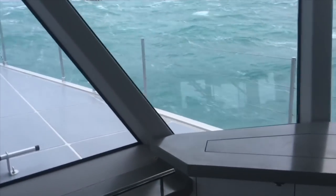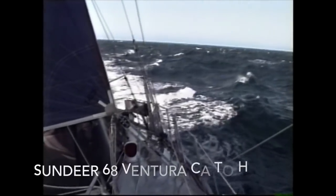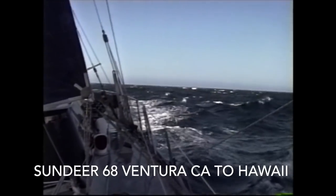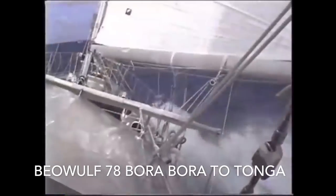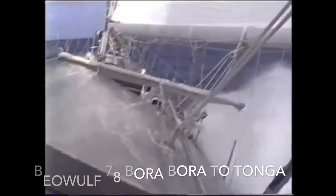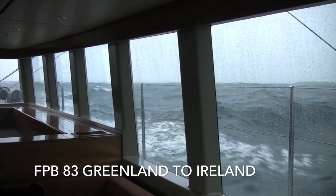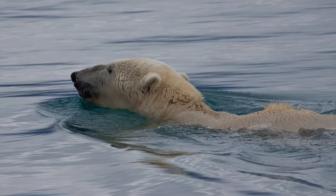If all this sounds like too much bother, keep in mind that the combination of modern weather forecasting, routing software, and a boat speed of 10 knots or more opens up a whole new world for making faster, more comfortable, and safer passages — all of which is a means to an end.